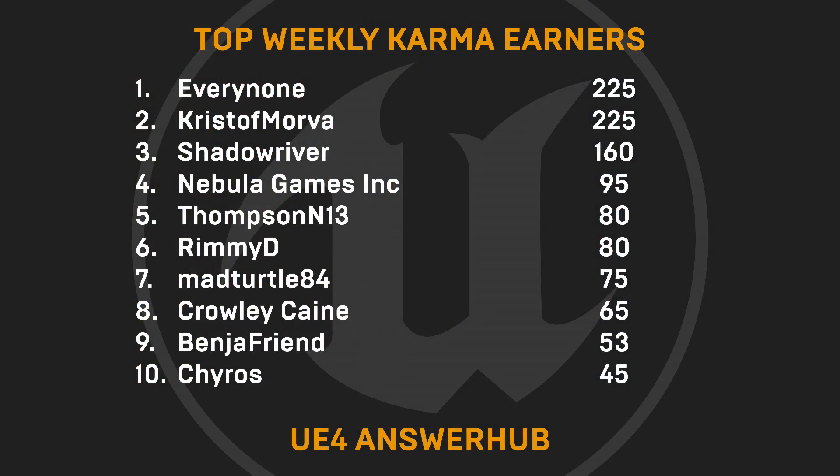Jumping to our weekly karma earners, we'd like to shout out to Everynone, Kristoff Morva, Shadowriver, Nebula Games Inc., ThompsonN13, RemyD, MadTurtle84, CrowleyCane, BingeFriend, and Kyros. Thank you for supporting your fellow devs on AnswerHub. If you'd like to see your name up here too, then answer questions or offer advice on AnswerHub and accrue those points.